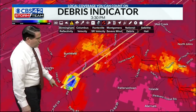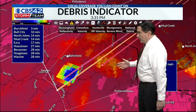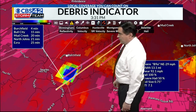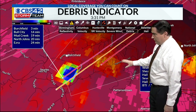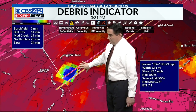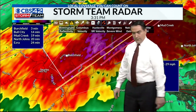Still watching this one, giving you a track on it right now — working its way toward the Birchfield area. It just got bigger. Bull City, 15 minutes; Mud Creek, 20; North Johns, 21; Ezra, about 24 minutes. Birchfield, if you're watching us, get to a safe place right now — that's where you need to be. You have definitely debris showing up with that storm. It's rain-wrapped, folks. You're not going to be able to see this, so we're just going to have to listen. If you hear that roar of the wind, that's what we're talking about.